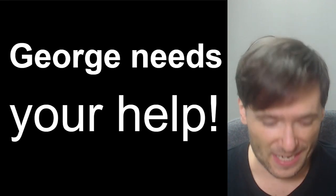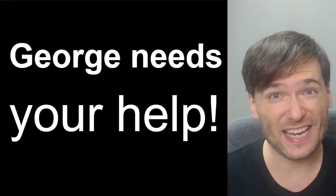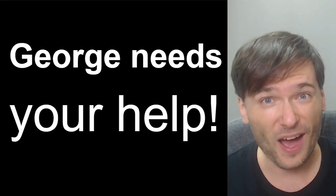Today I am using this Blue Yeti condenser microphone. Should I buy a better one? What do you recommend down there and why?